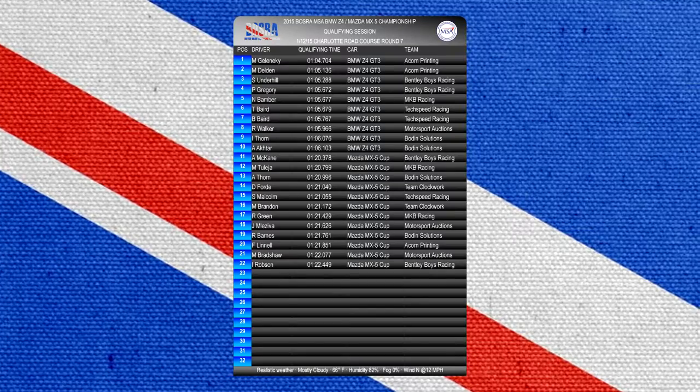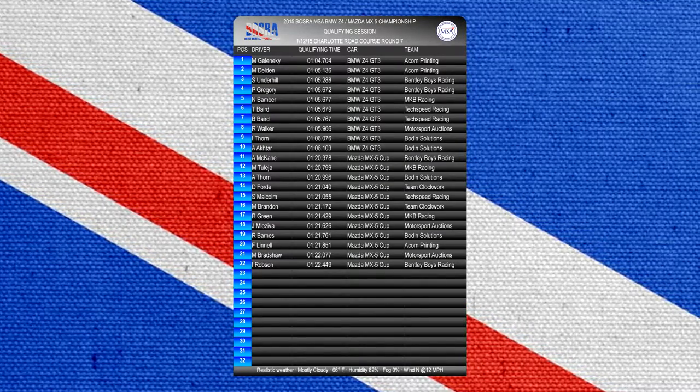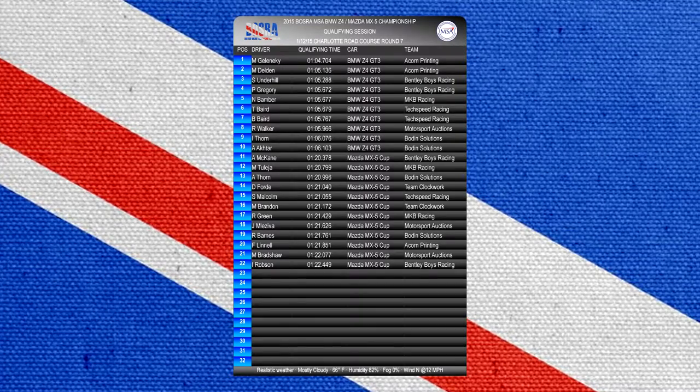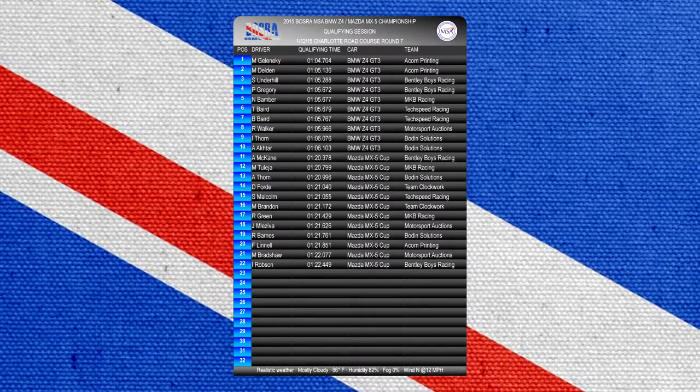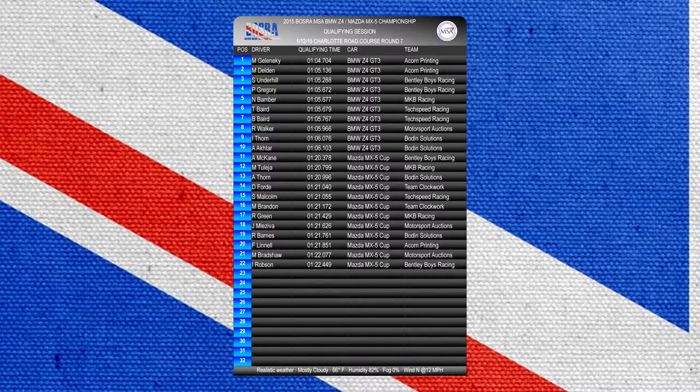It's the Charlotte road course, a night race tonight. Martin Glynick is on pole with a 1:04.704 for Acorn Printing in the BMW Z4. Van Delden is next, also for Acorn Printing, with a 1:05.136, and Simon Underhill is in third with a 1:05.288.